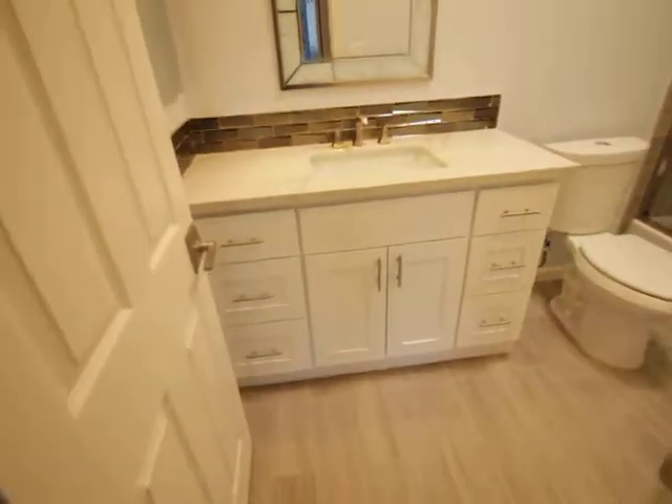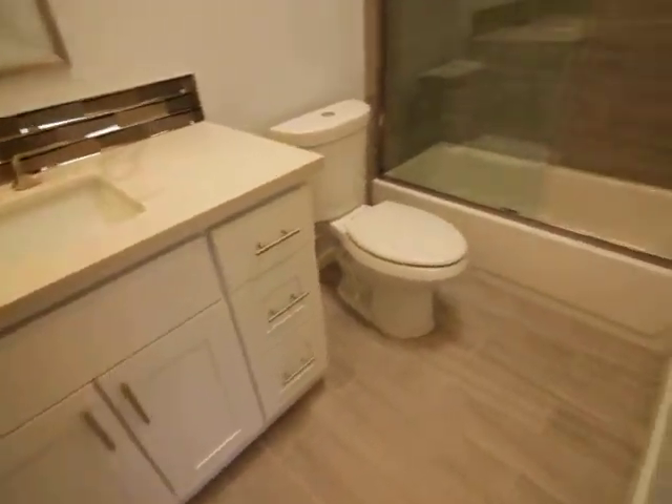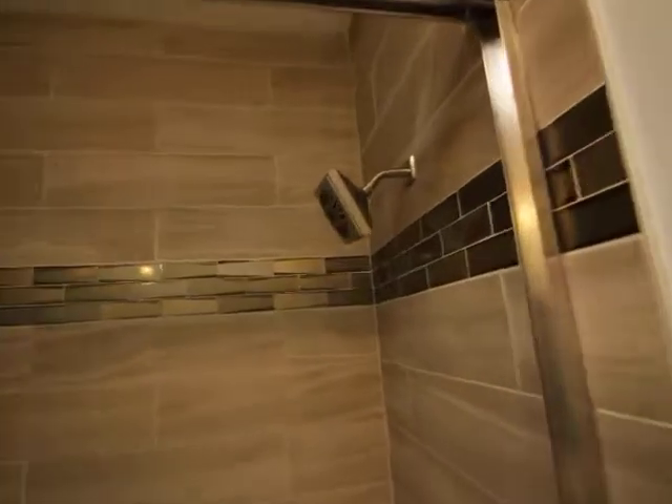Guest bathroom. Registro-style tiling in here. Tub. Shower.